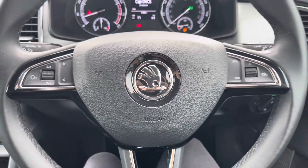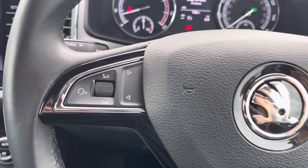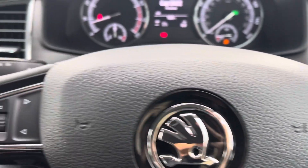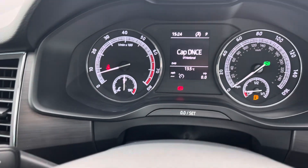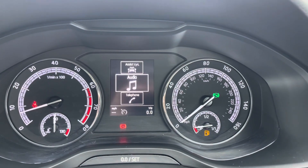The multifunctional steering wheel provides the driver with access to controls such as volume adjustment and the telephone controls, as well as the controls needed to navigate the digital display screen. You also have your lever for cruise control and speed limiter there, which is perfect for motorway driving.